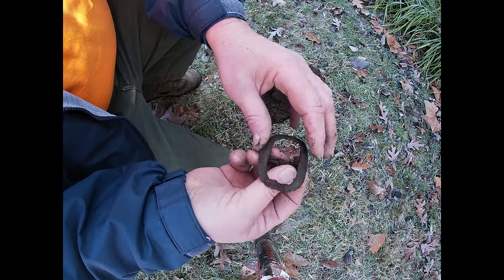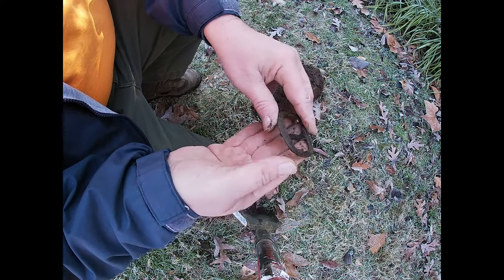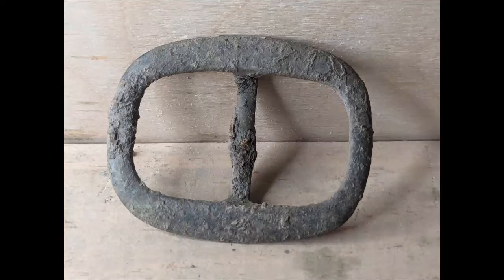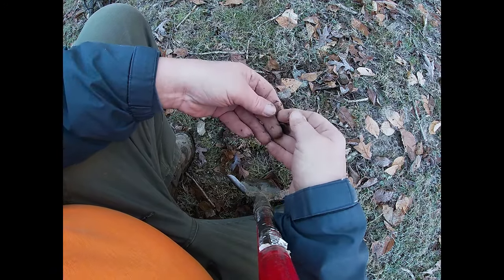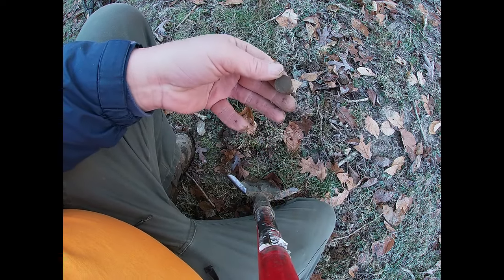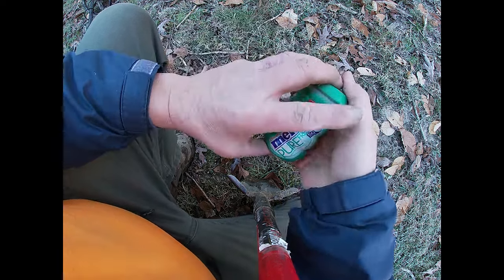Finally something old — looks like a piece of horse tack. Definitely not a buckle for a person. After digging a lot of modern clad, at least there's a wheat penny. And of course, the next one is a memorial.